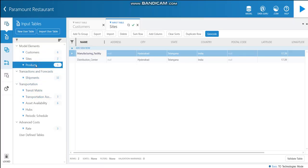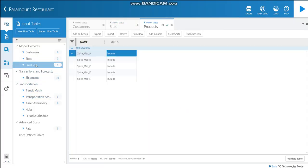Let's move to the products table. As mentioned earlier, Spice Max is the main product of the Paramount restaurant company. However, different product types were not mentioned in the case study, so I assumed they have five different kinds of products under their facility and have named them Spice Max A to Spice Max E.